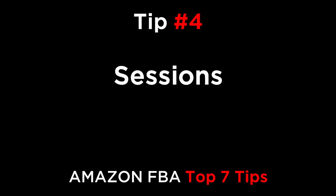Number four is sessions. The number of page views or sessions shows you how many people see your listing each week or each month. You can double or triple your sales just by doubling your page views — by adding more high-volume relevant keywords to your title, features, and description. Instead of just using one or two main keywords, try scattering five to ten major keywords throughout your features and description and use two or three in your title.